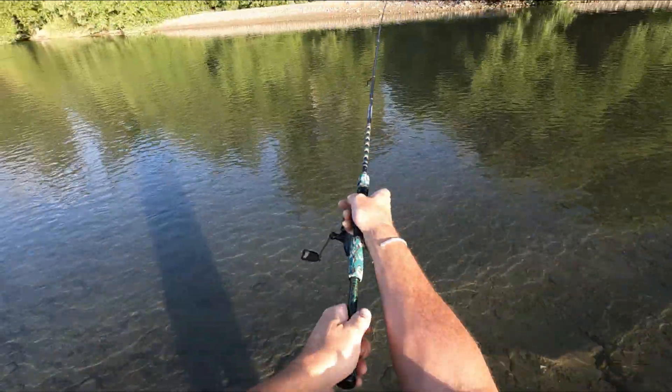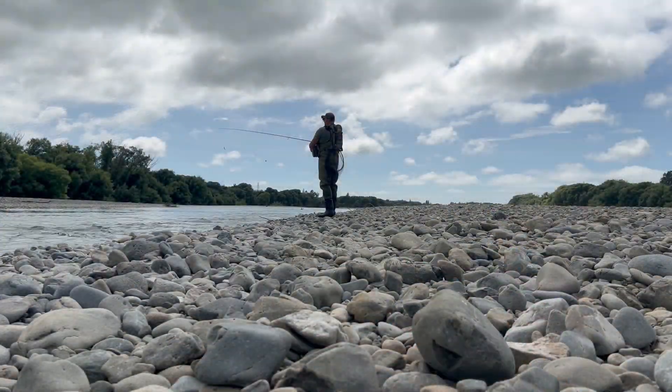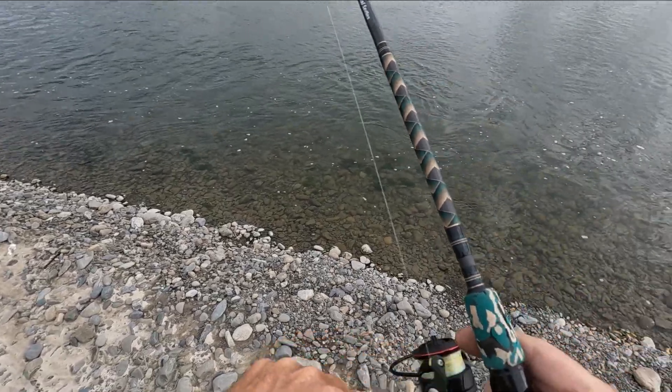I'm just down on the Ashley River today and I'm going to wander upstream and see how we go. It's a nice bright and early morning, looks like it's going to be a nice day. Just using soft baits — wish me luck because I'm going to need it. Fish on guys, fish on!